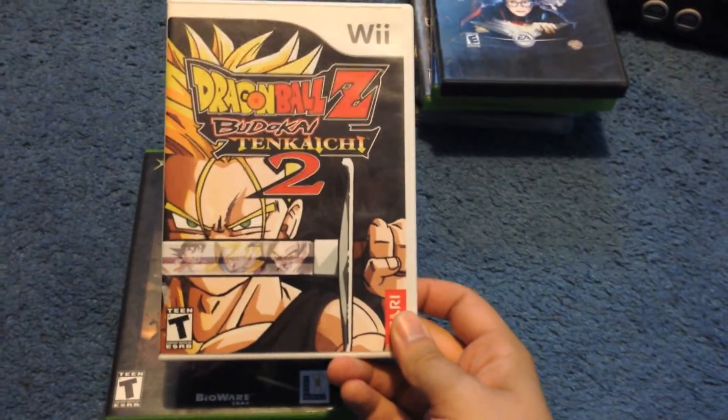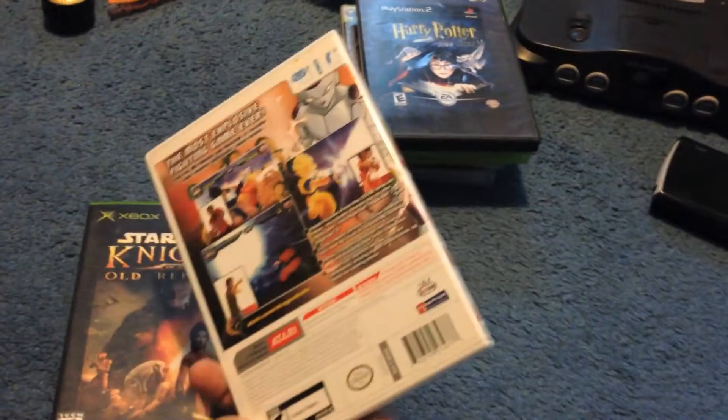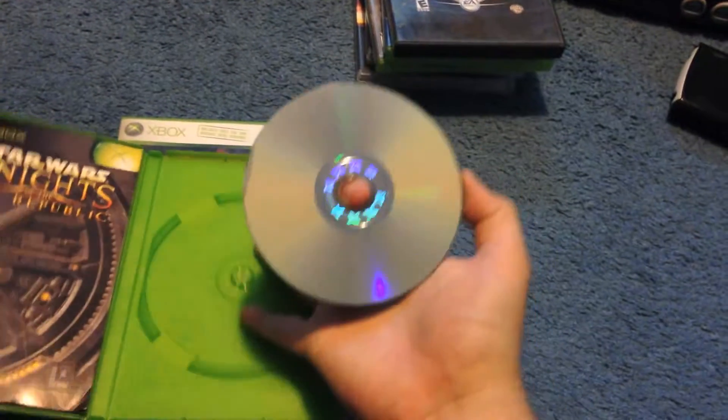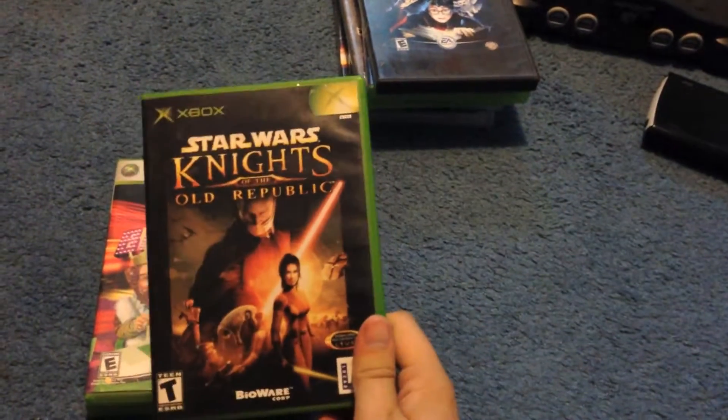Picked up Dragon Ball Z Budokai Tenkaichi 2 for Wii at $5.99, which is a bit much, but it's complete and looks pretty good. Goes for about $15. Also picked up another copy of Star Wars Knights of the Old Republic — I think this was at Goodwill for $2.99, minus my 10% discount card. It looks perfect, which is great. Already sold, I think for $18 or $19.